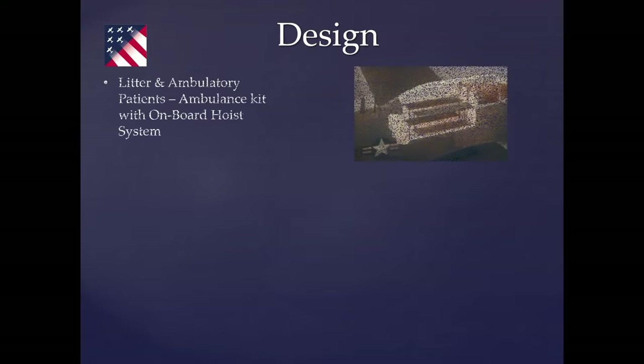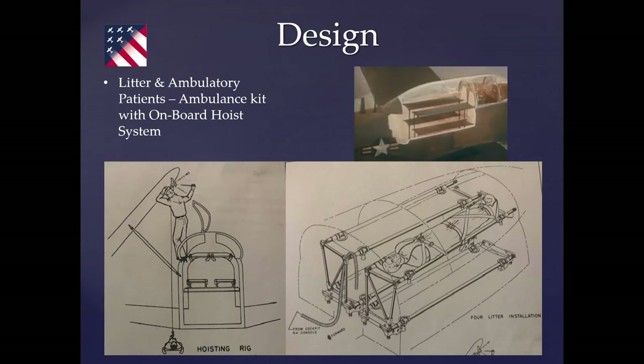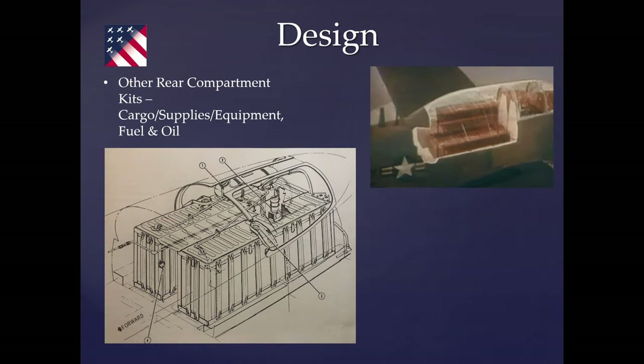It could also serve as an ambulance, with a four-litter installation. A rig system off the wing allowed loading patients. The back could also carry equipment. An additional feature was a fuel cell holding about 155 gallons of fuel and 12.5 gallons of engine oil for long range, supplementing the approximately 380-gallon internal fuel supply.